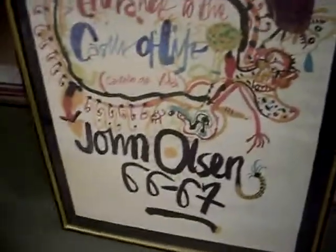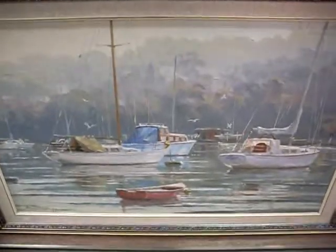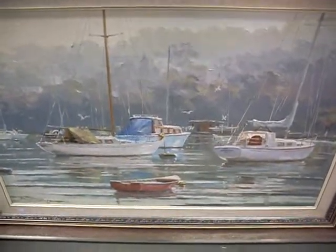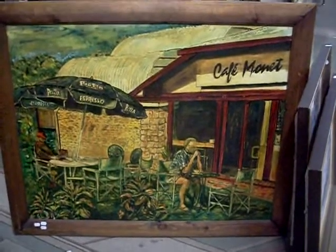John Olsen exhibition poster from 1966-67. The big Otto Kuster - big oil painting there. I think it's Sydney Harbour, boats at rest somewhere rather there. Really like the John Taylor. Judy Henshaw oils. And this big thing as well - signed Fasano, Cafe Monet, nice big decorative oil painting. There you go. Some good pictures this week guys.